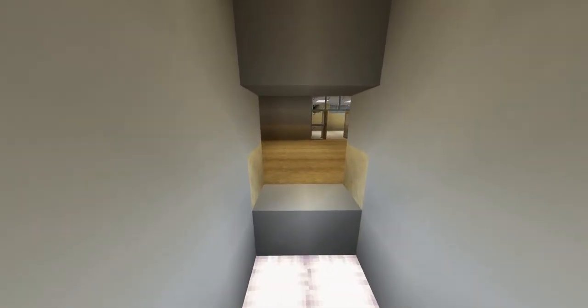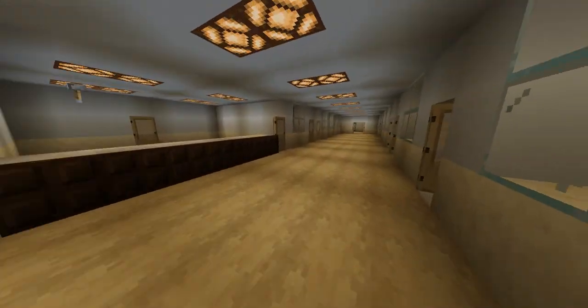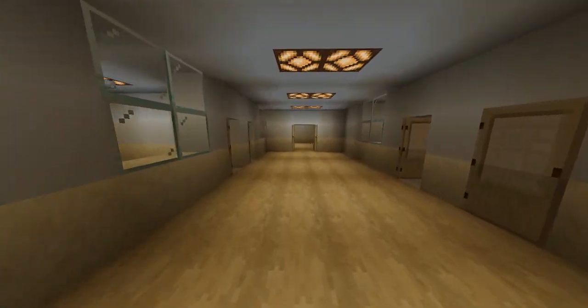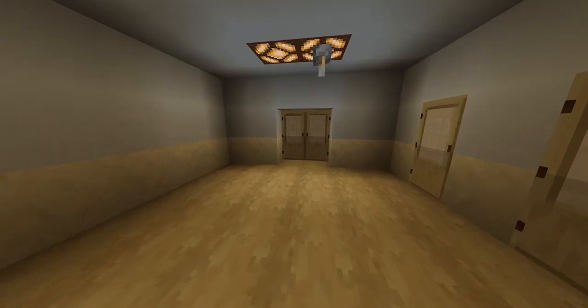Elevators will be installed here and these go up to the floors. Some patients may be discharged the same day after surgery, while some may have to stay the night in the hospital upstairs.